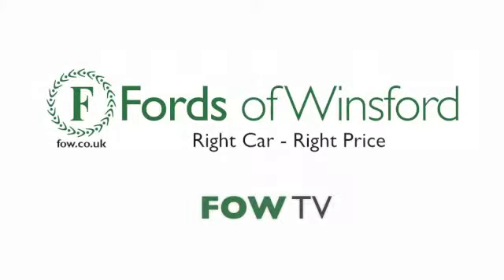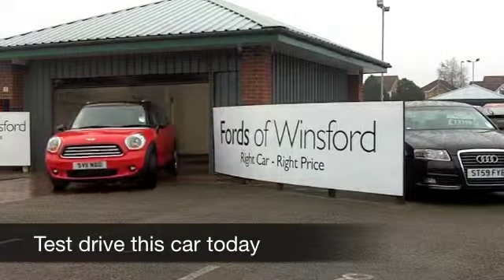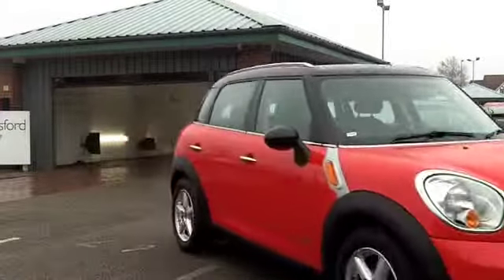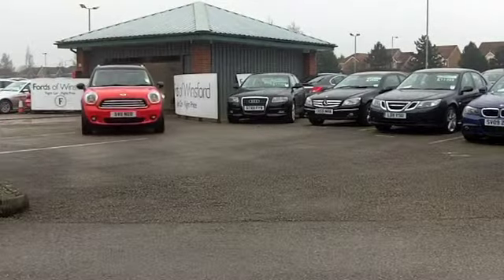Who would have thought we'd see a four-wheel drive Mini? But that's just what we have here — a Countryman. It's the slightly bigger version of the Mini, perhaps more suitable for a growing family, with a bit more space inside.